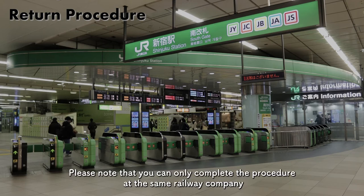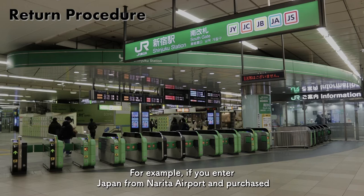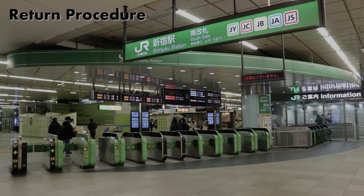Please note that you can only complete the procedure at the same railway company counter or ticket vending machine as when you bought it. For example, if you enter Japan from Narita Airport and purchased a card at the ticket vending machine at Narita Airport in Chiba, you cannot make the return procedure at Kansai International Airport in Osaka because the railway company is different.